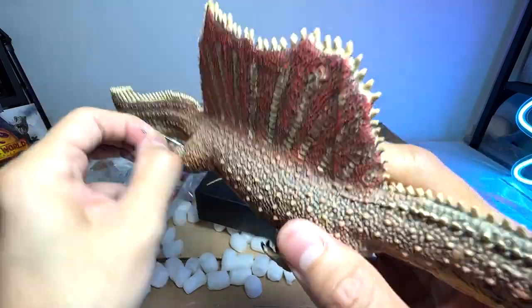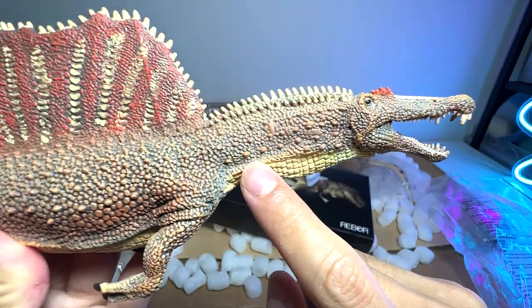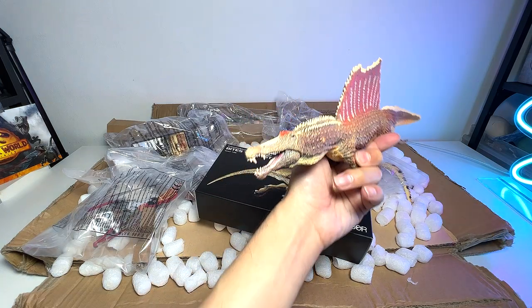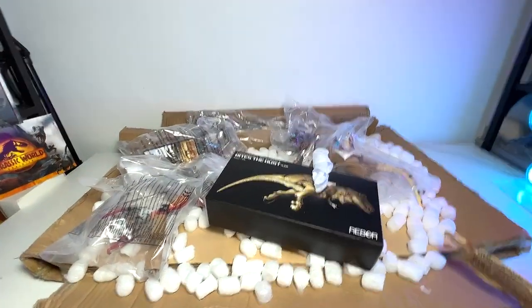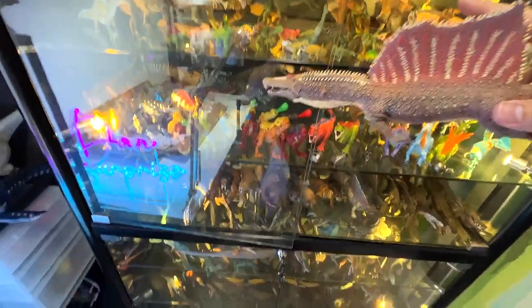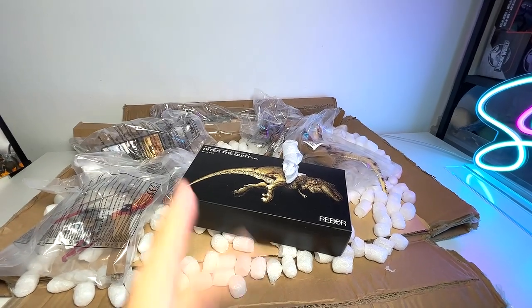This Spinosaurus looks amazing. It has a movable jaw — you can see it is highly detailed. I think this figure looks amazing. Let's put this right over here to see whether it can stand. Yes, for sure — you can basically display this on a shelf. I'm going to put this into our Collectae carnivores shelf right here. Let me show you guys another Spinosaurus which looks very similar to this.